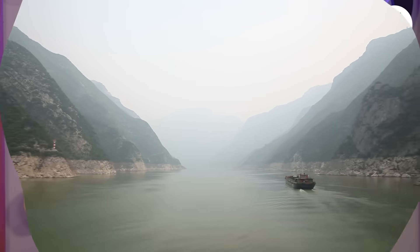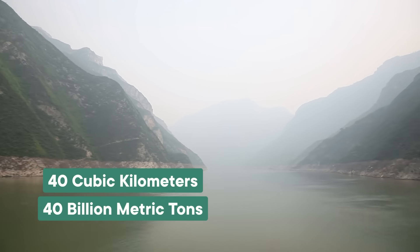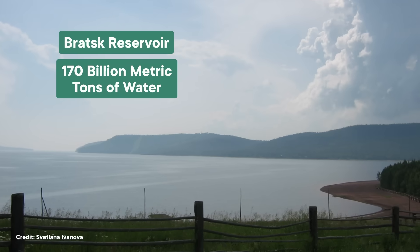But if we count not just the building itself but what it's holding back, the Three Gorges Dam and other dams like it may well be the heaviest structures we've ever created. Because it holds back 40 cubic kilometers of water weighing 40 billion metric tons — and that's a drop in the bucket compared to the Bratsk Reservoir in Russia, which is holding 170 billion metric tons of water. It's been speculated that big reservoirs like these contain enough mass to alter how the Earth wobbles as it spins, like putting just a little extra weight onto one part of a spinning top.